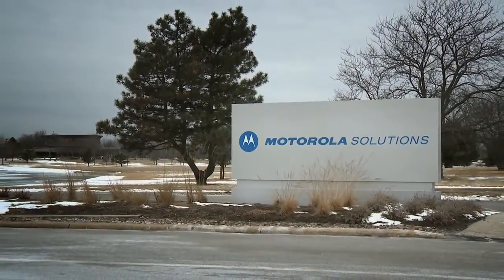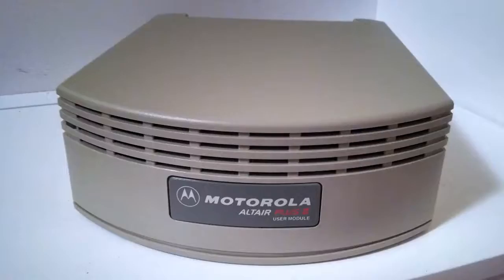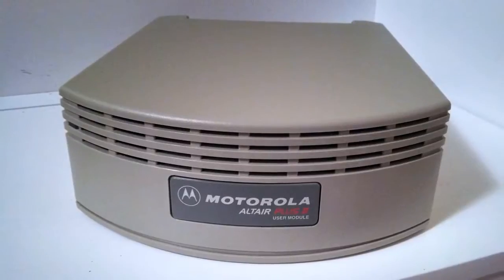Some of us go back to the late 1980s. We actually worked on a program called Altair, which was one of the original attempts at doing in-building wireless networking — the first wireless local area network product ever, and the first wireless broadband product. A lot of that work continued through Motorola and eventually became a product called Canopy.